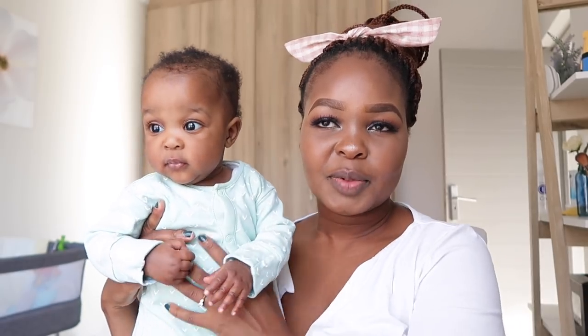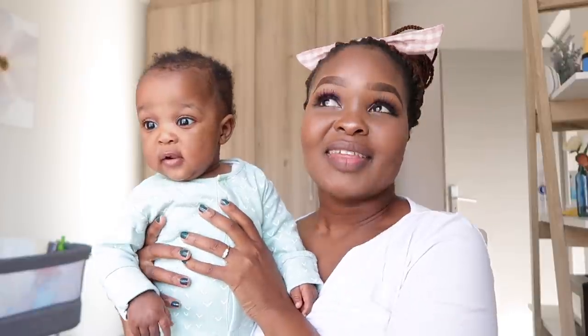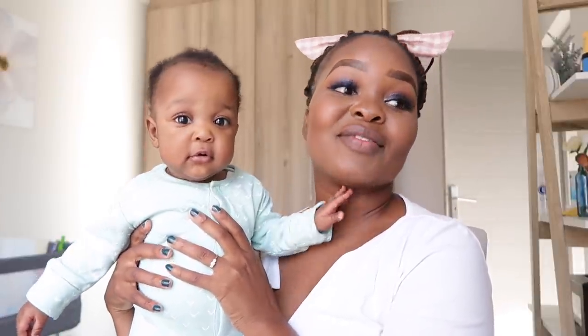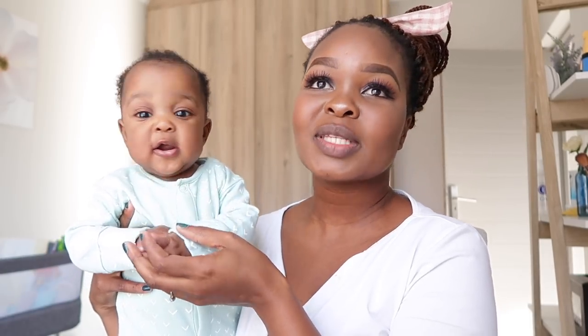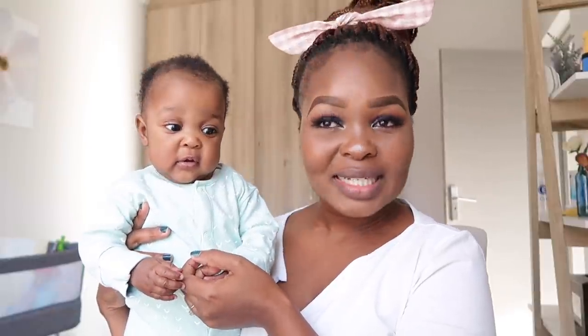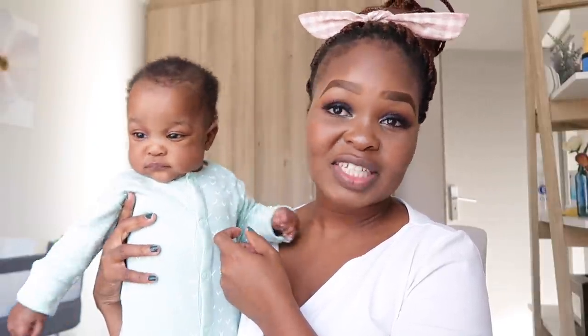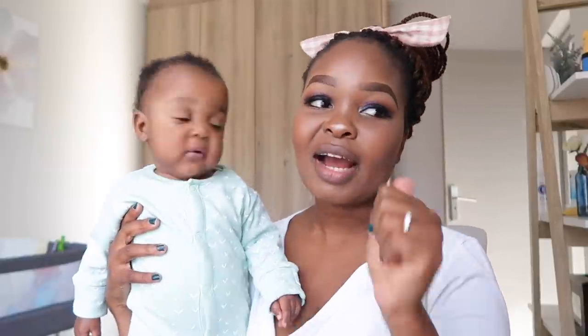I must say I picked probably one of the worst days to be filming this cloth nappy routine because the lighting is so bad — the sun keeps coming in and out of the clouds. But the whole point of this video is to show you how I wash the cloth nappies, what steps I do, and what makes my life easier. So I'm not going to be too concerned about the lighting.